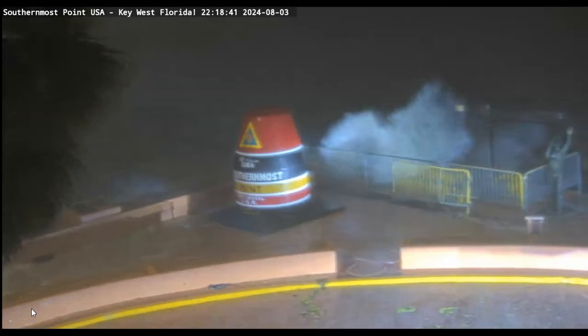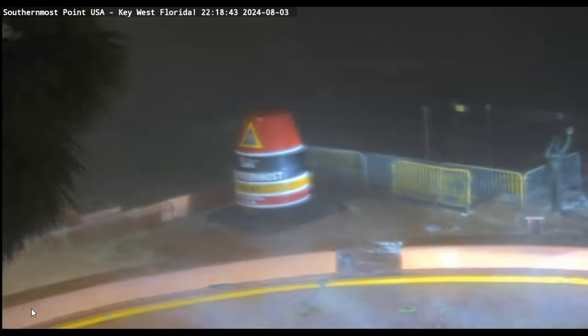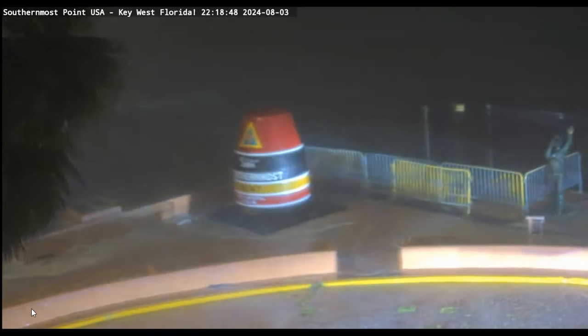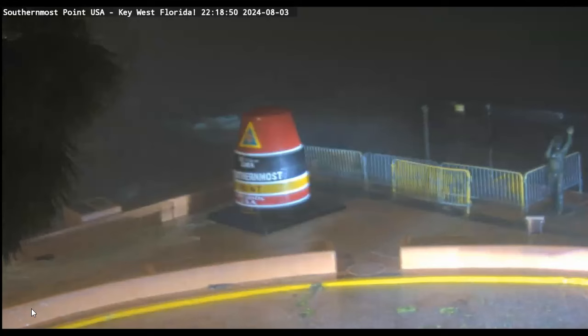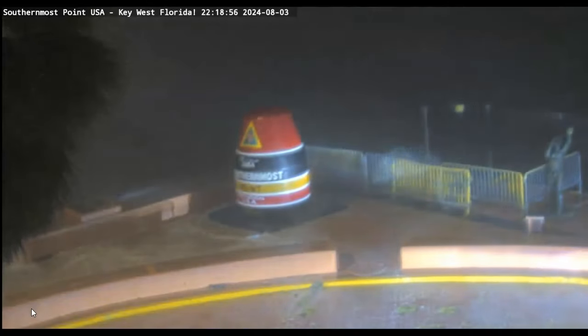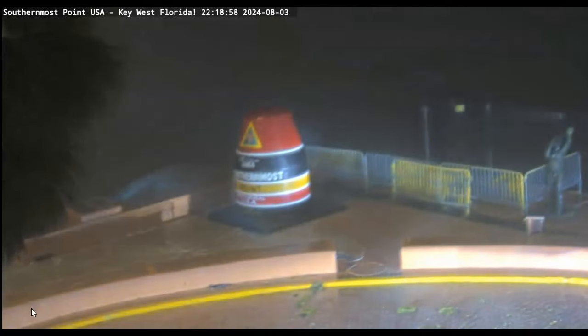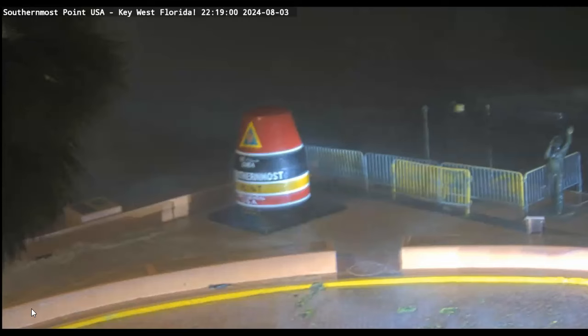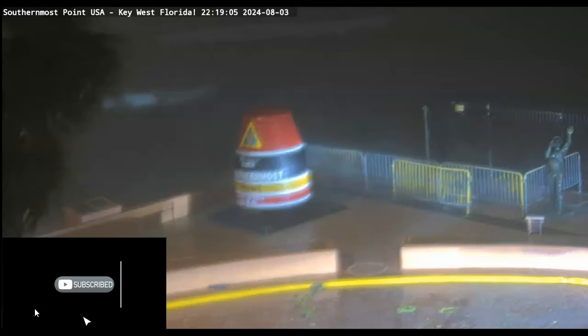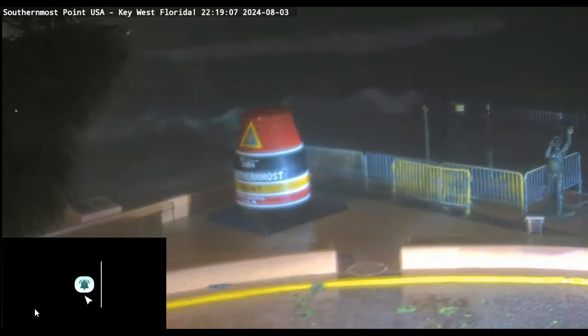Let's go back down to the buoy — southernmost tip again. Look at this: 50 miles out, tropical storm doing this to the Keys. I'm just emphasizing what you're going to be dealing with as it scoots up the coast towards Tampa. We're watching it, guys — you watch it. I'll put a link to this particular webcam and maybe you want to check it out a little later. We're watching it, you watch it. It's a heads up. Be safe.